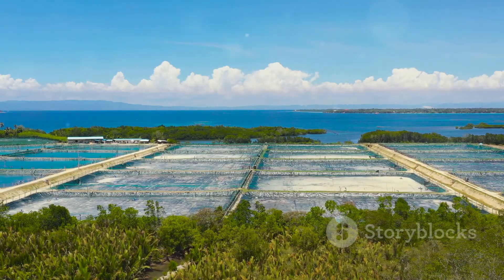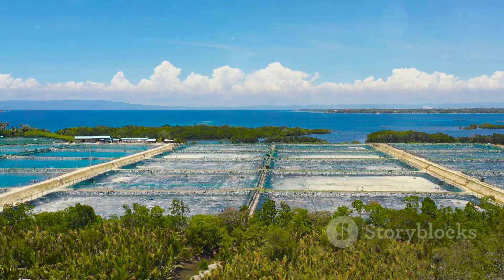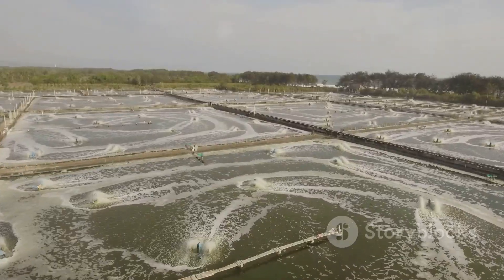So next time you enjoy a delicious shrimp dish, remember the amazing journey from farm to fork. Shrimp farming is truly revolutionizing seafood.